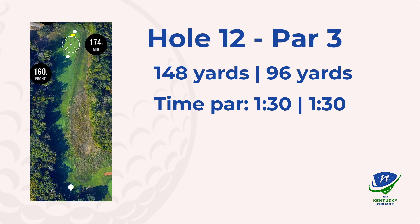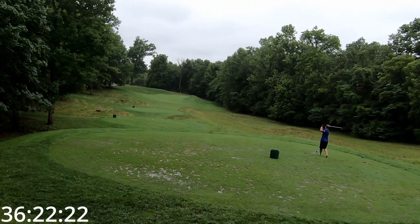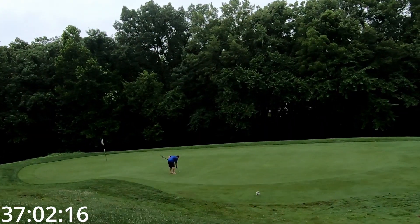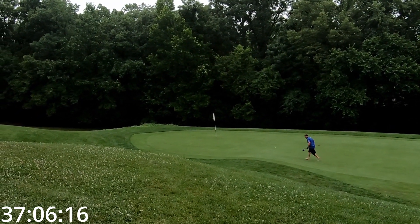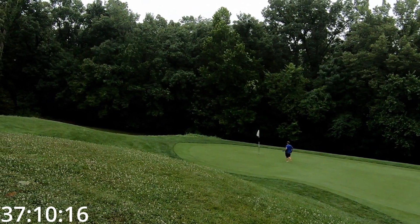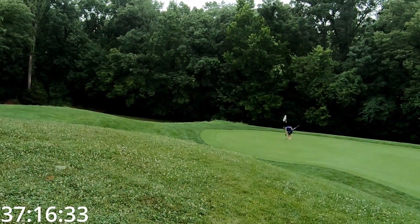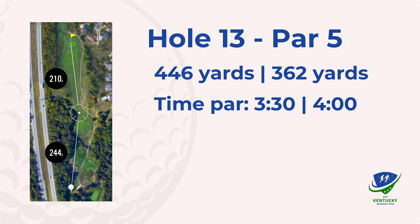Move on to hole 12, a little par three about 140. Really narrow green and long. One of my better iron swings — put it about 15, 18 feet, a good look at birdie which just misses, but tapping in for a nice par. I will take it.